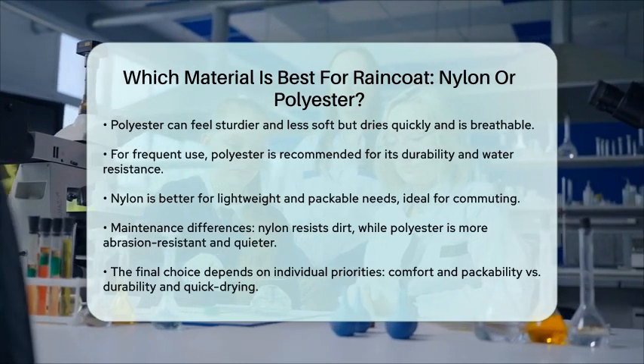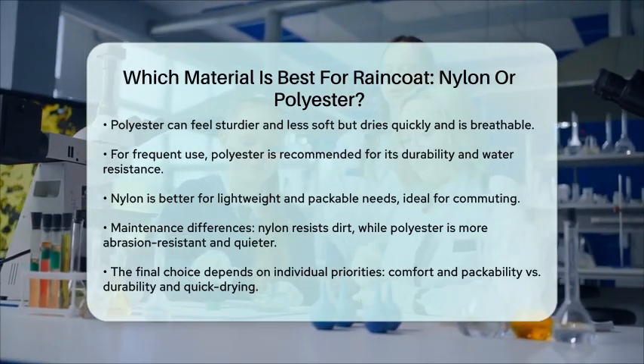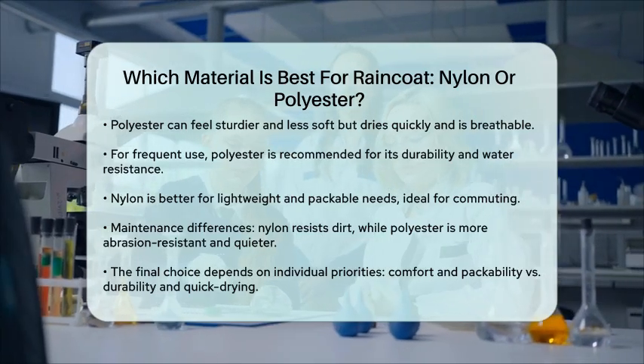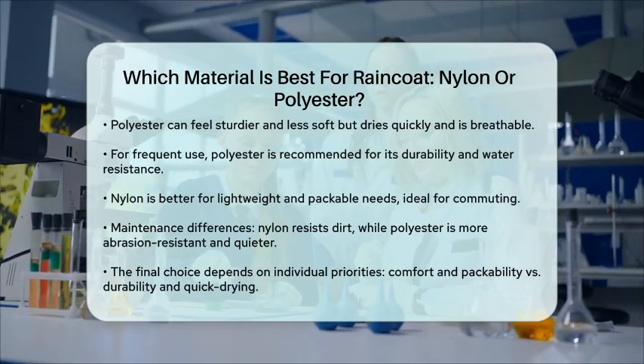Ultimately, the choice between nylon and polyester depends on your specific needs. If you prioritize lightweight, packable, and comfortable wear, nylon is a great option. If you need a durable, water-resistant, and quick-drying raincoat that can handle more wear and tear, polyester is the better choice. Both materials have their unique strengths, so it's all about what you value most in your raincoat.